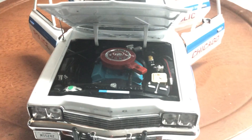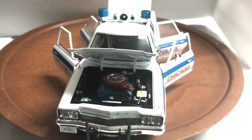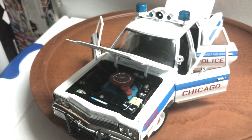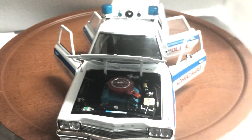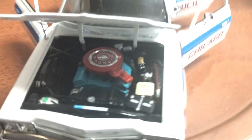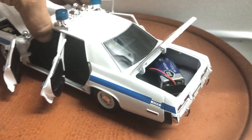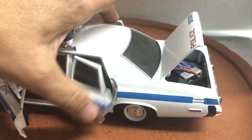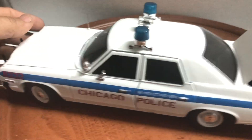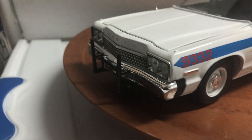Hello everyone, here we have a 1974 Dodge Monaco Chicago Police by Autoworld. It's got a super detailed engine, all doors open, so does the trunk, and nice markings on the side and front.